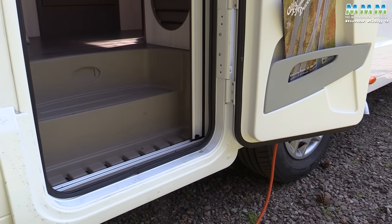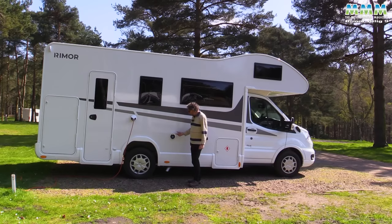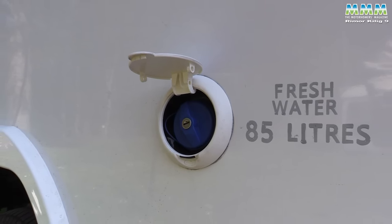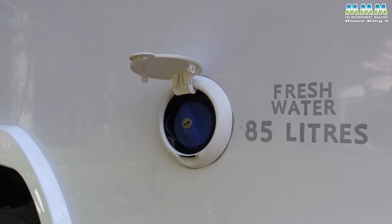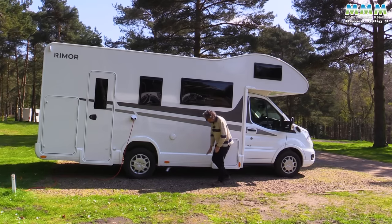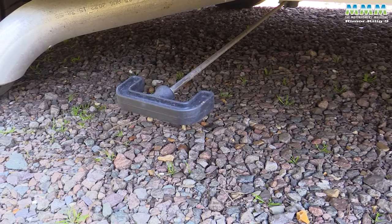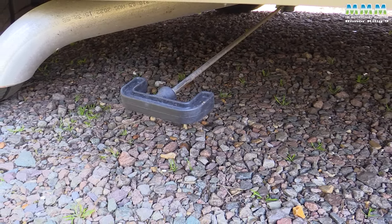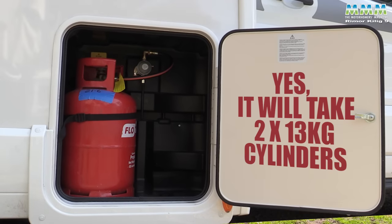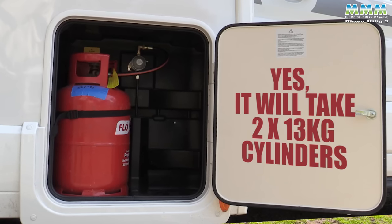There's a mains hook-up and fresh water filler. The fresh water tank is inboard — ideal for winter camping — at 85 litres, which for a family motorhome is perhaps a tiny bit on the small side; 100 litres would have been better, but inboard is probably the more important thing. The waste tank is underslung at 120 litres with a nice T-handle for easy draining — no fiddly little tap. At the front you've got your gas locker, which takes two 13-kilo cylinders; we've got a Flo-Gas 11-kilo in there at the minute.